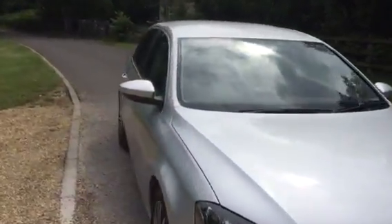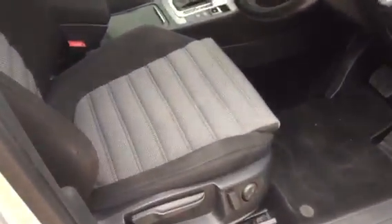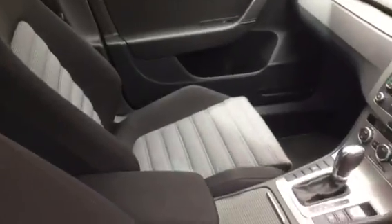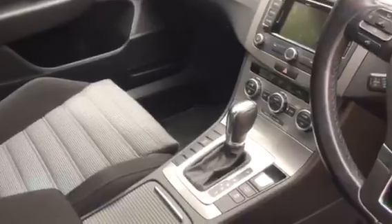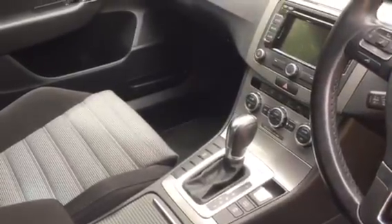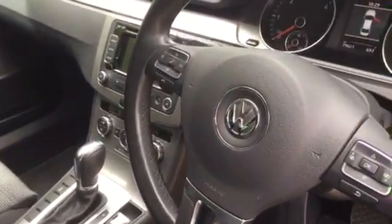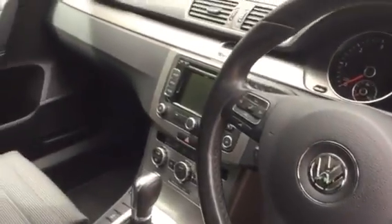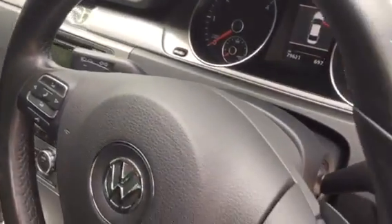I'll just show you inside now. Really nice condition interior. Auto gearbox. Some of the features: sat-nav, multi-function steering wheel, auto lights, Bluetooth. Really nice spec. That's the paddle shift for the gearbox too.